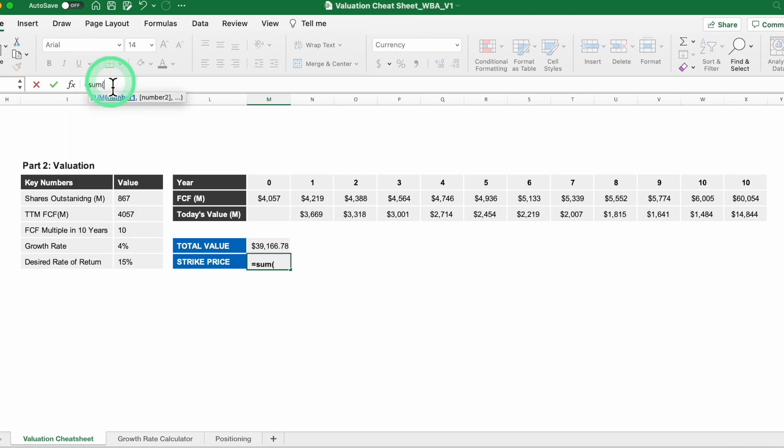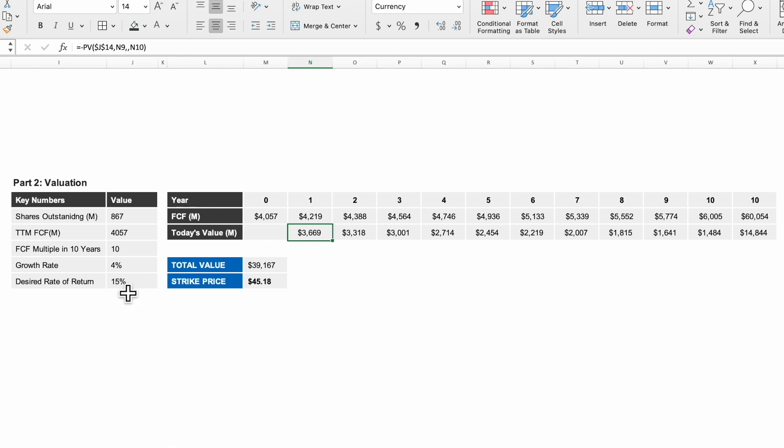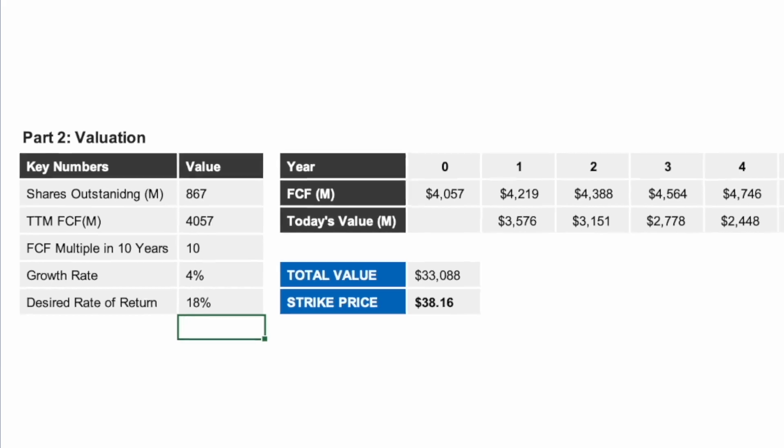One more step to figure out our strike price: divide $39,166 million by shares outstanding of 867 million, giving us a share price of $45.18. On the day I'm filming, Walgreens is trading at around $52, so it's very close to being a good investment for us. I promised to show how the strike price changes with different desired rates of return: at 12% the strike price is $54; at 18% it drops all the way down to $38. That's a big difference, so your desired rate of return must be chosen based on your individual needs.